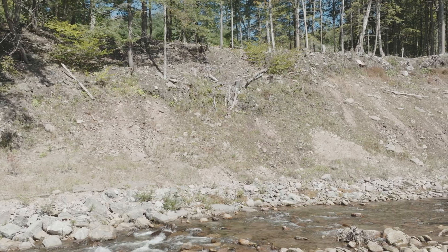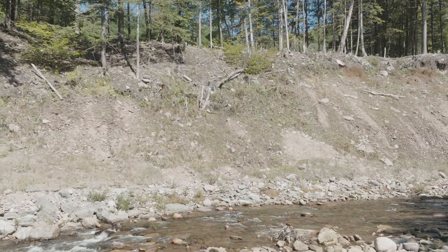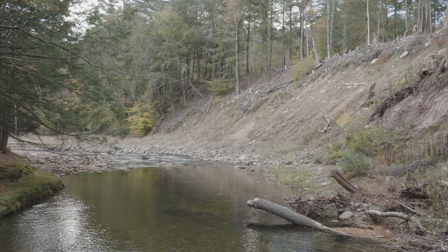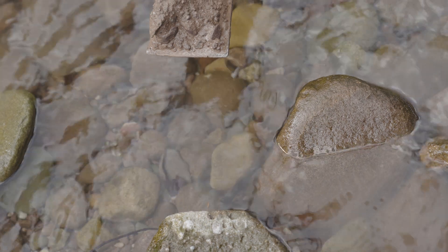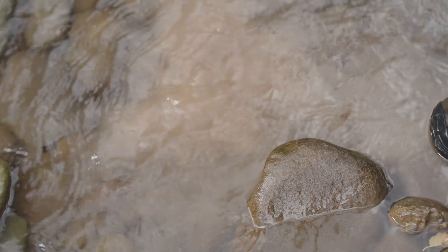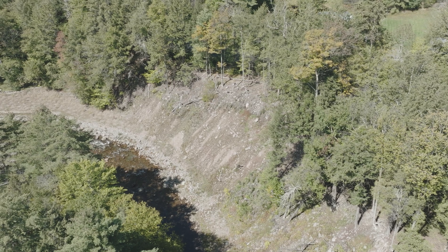We're standing on the top of a 60-foot landslide right now in Ladleton on the East Branch of the Neversink. This slope started to erode again during Hurricane Irene in 2011 and has been continuing to fail ever since. When this glacial material gets into the water it becomes very turbid, turning the water cloudy and impacting its ability to be used for drinking water supply in the reservoir downstream.